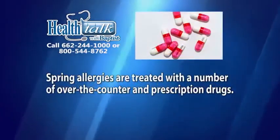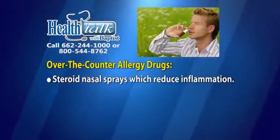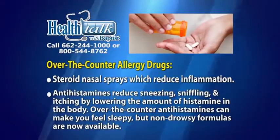We treat spring allergies with a number of over-the-counter and prescription drugs. Over-the-counter allergy drugs are effective for many people and include nasal steroid sprays, which reduce inflammation. Antihistamines reduce sneezing, sniffling, and itching by lowering the amount of histamine in the body.